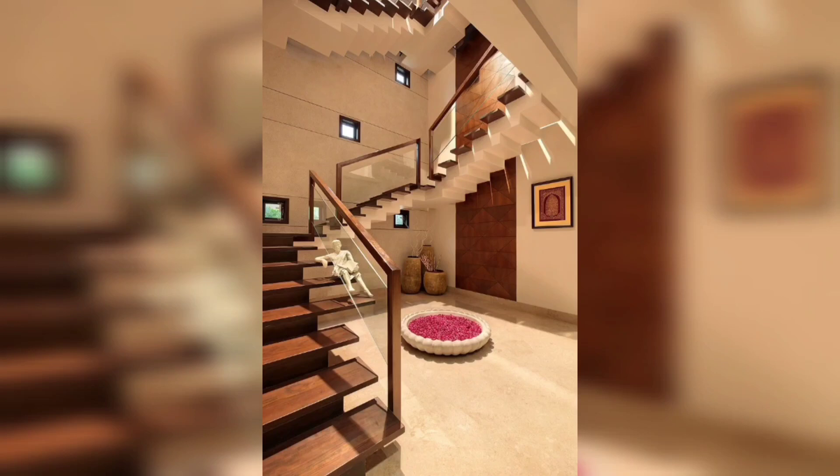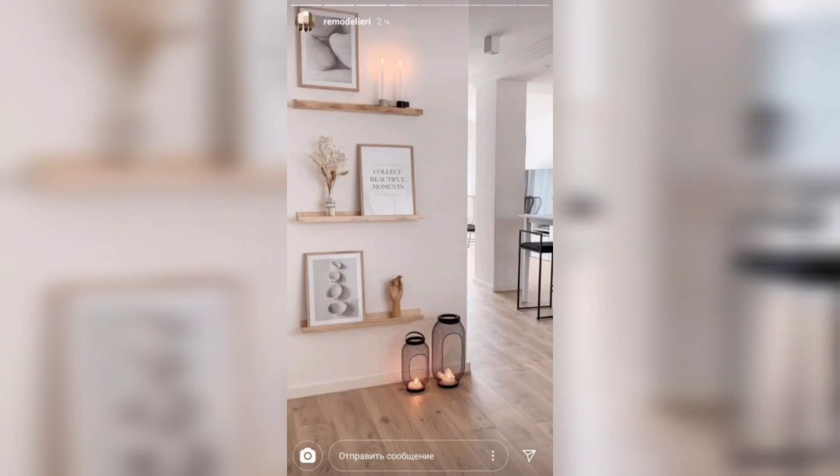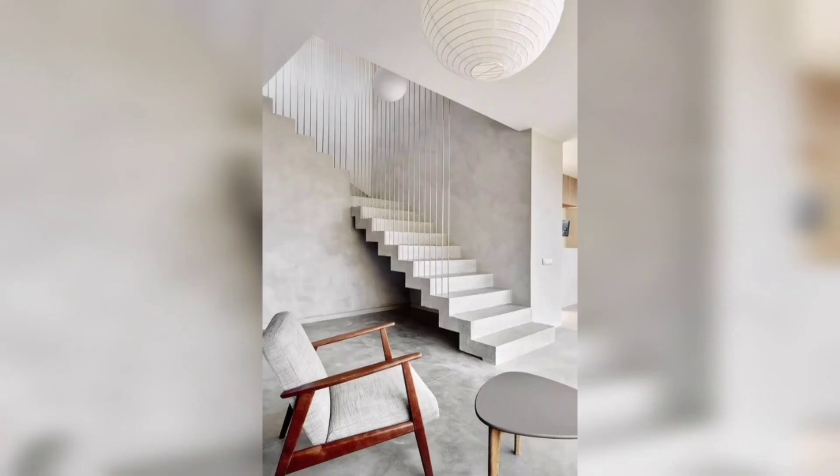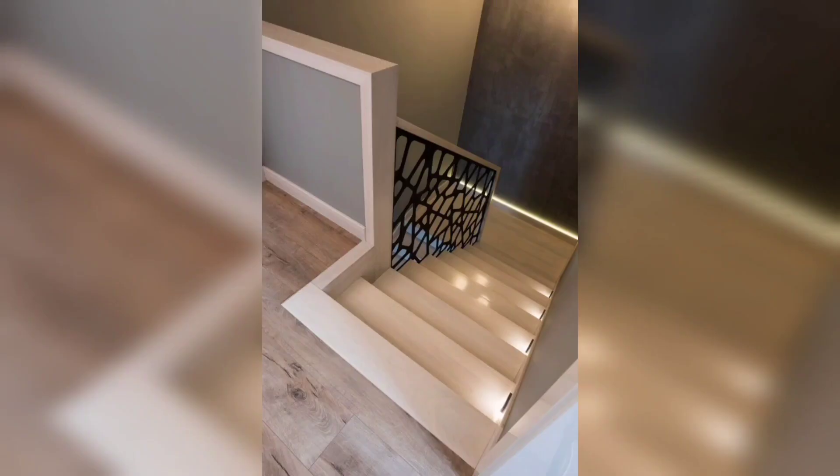You can also use decorative tiles to create a mosaic or pattern on your stair risers. Mix and match different colors and textures to create a unique look. Just be sure to use tiles that are durable and slip resistant.